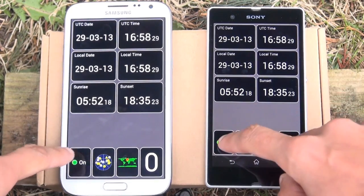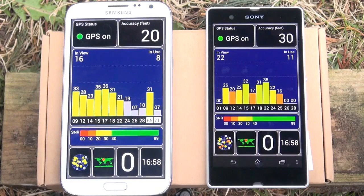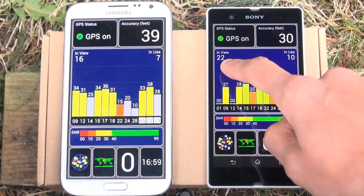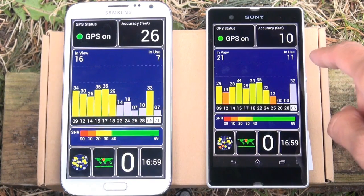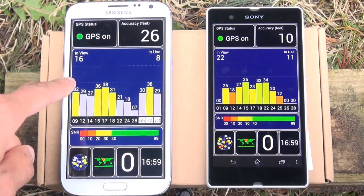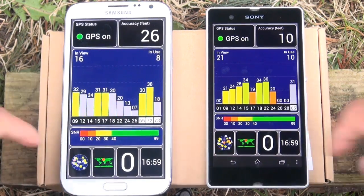Heading back to the main screen, the Galaxy Note 2 is showing an accuracy of 20 feet, fluctuating between 20 and 39. The Sony Xperia Z has a steady 30 feet accuracy. The Sony Xperia Z is still in view of the 22 satellites we saw earlier and currently using 10 of those — just about half of what it can see. In comparison, the Galaxy Note 2 is in view of 16, which has dropped down a little, and it's using about 7 or 8 of the currently viewed satellites.